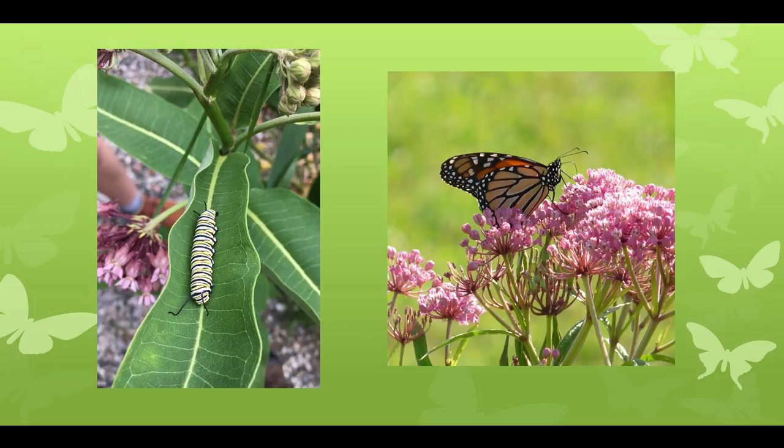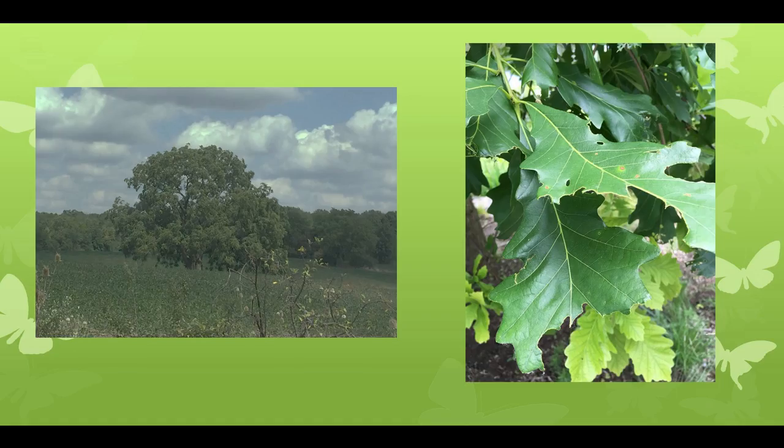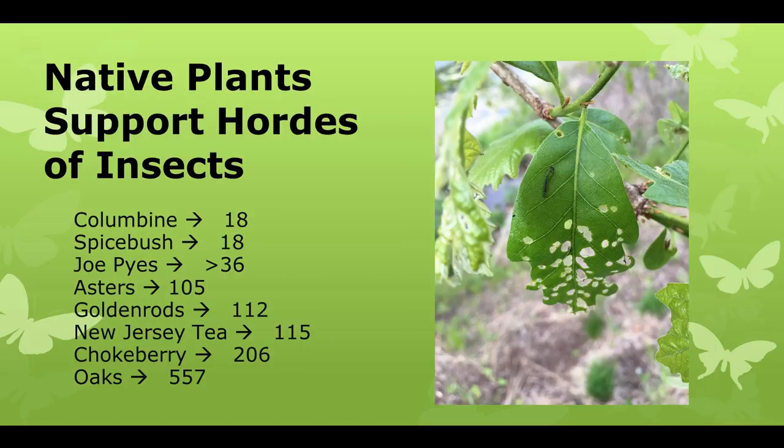We all know about the monarch — the monarch caterpillar can only eat milkweeds. No milkweeds means no monarchs. There is a spicebush swallowtail whose caterpillar only eats the leaves of spicebush. So you look at an oak tree and think it's beautiful and lush, but get up close and find it's being chomped — and this is good news because it is feeding wildlife. Native plants support lots of insects: columbine supports 18 species, aster 105, and oaks are the winner at more than 500 species.